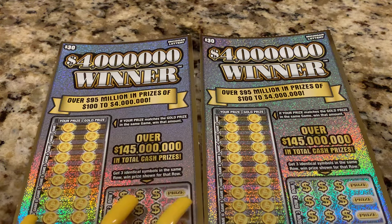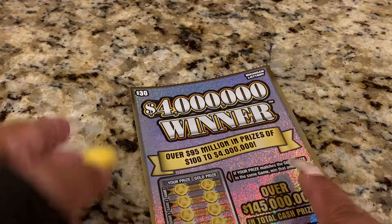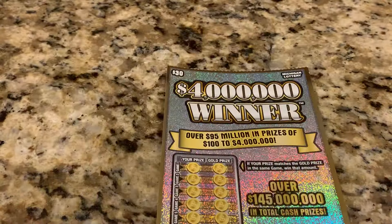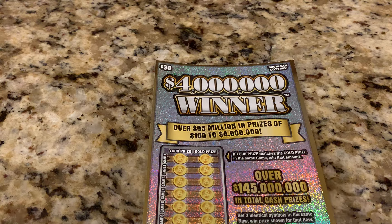Let's start with ticket number 9. Alright, let's zoom in first to see the odds. The odds of winning on this ticket is 1 in 3.43. Alright, wish me luck.